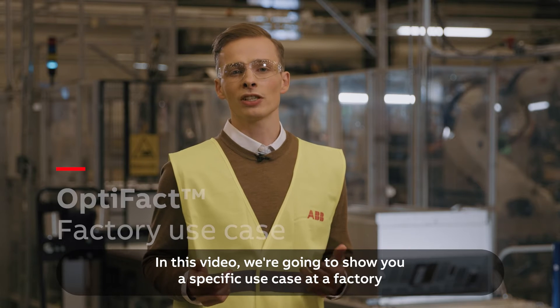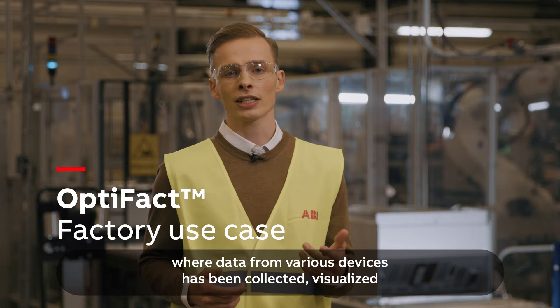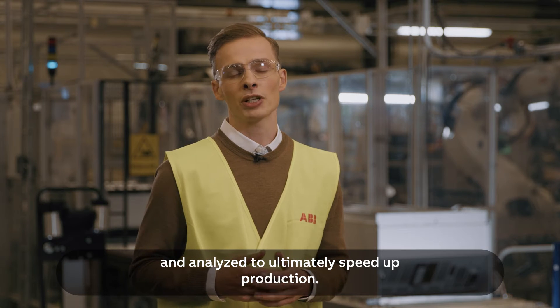In this video, we're going to show you a specific use case at a factory where data from various devices has been collected, visualized and analyzed to ultimately speed up production.